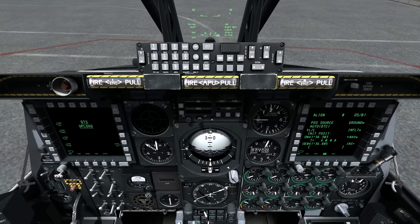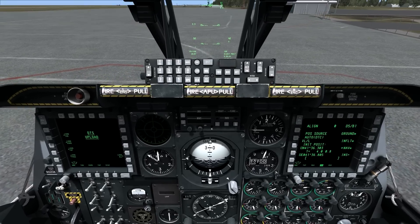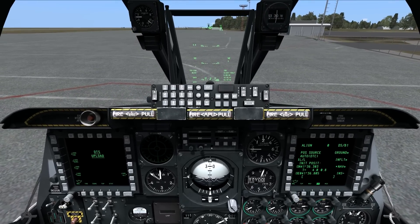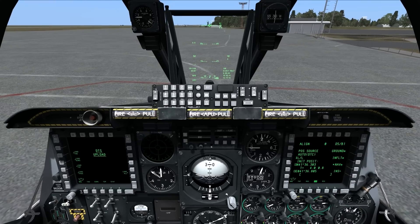Hey guys, I'm back with another tip on the HSI. A lot of people are wondering how to react to the ATC call when they say, fly 060 for 8.